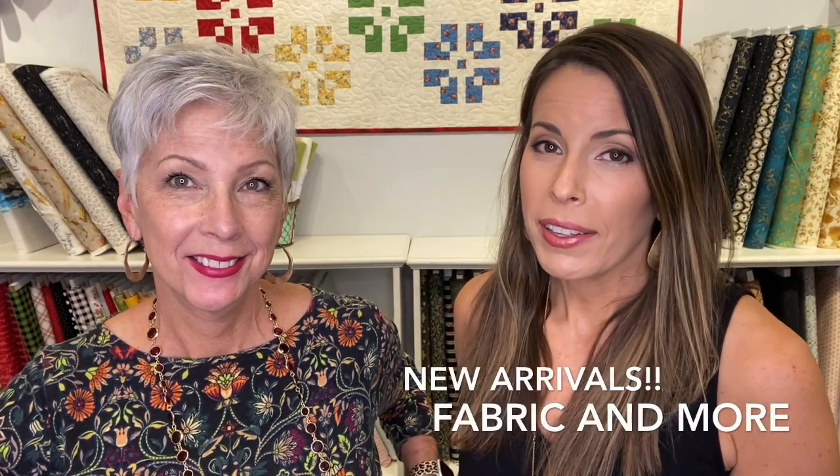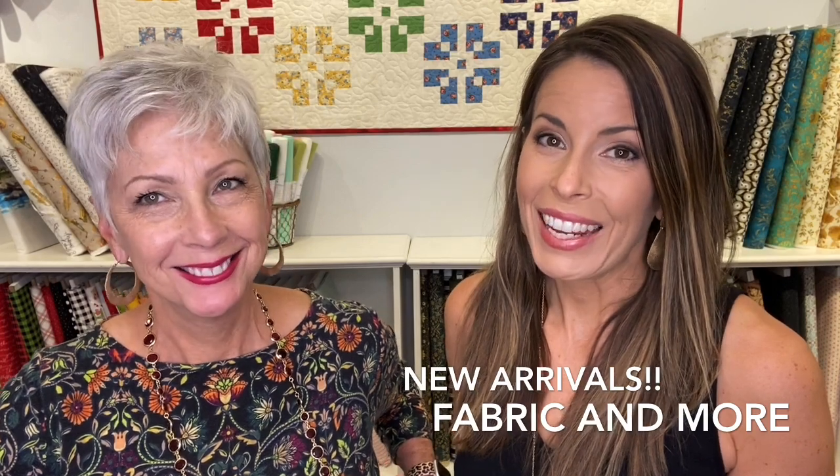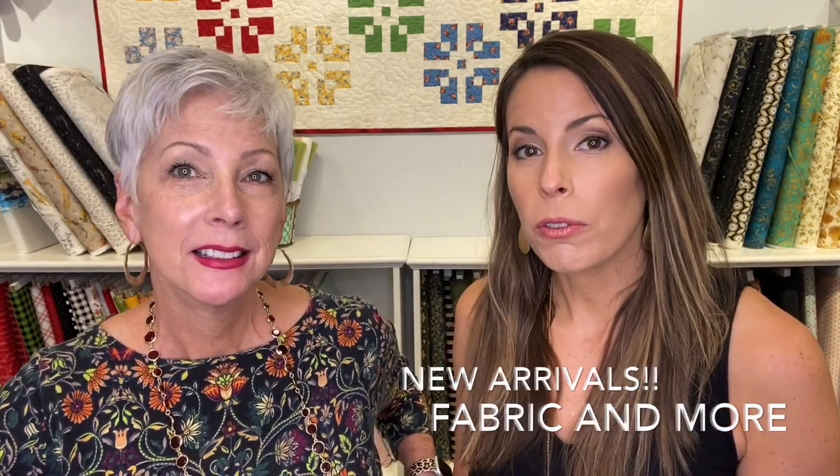Hey everybody! We are at the Cotton Blossom and we have a ton of new arrivals. I'm Robin. I'm Kathy. And we have so much to show. It's been a while since we've done a new arrival video, so we have more than time - we have more bolts than we have time for. We have a lot of new stuff, but let's get started, because we have a lot to talk about.